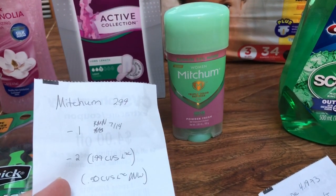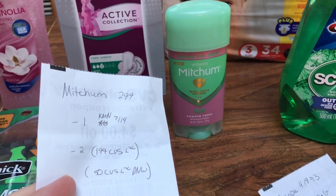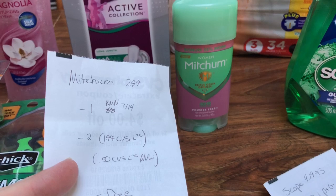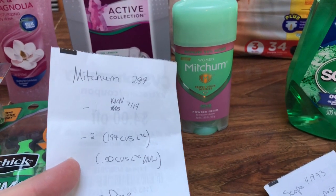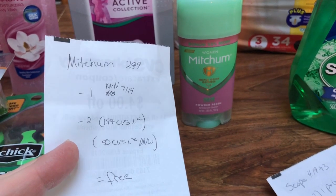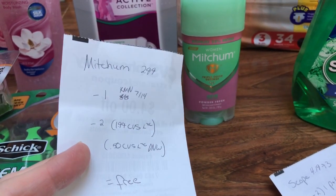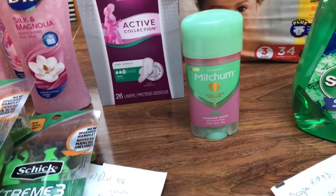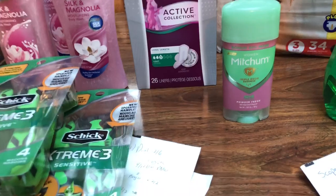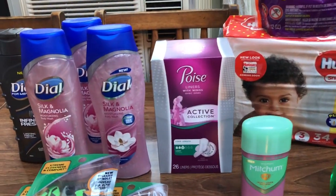The Mitchum is $2.99. I used that $1 off coupon from the RetailMeNot that came on Sunday, and then I had a $2 CVS Mitchum coupon loaded to my card that reduced it down to $1.99, making it completely free. I did have a $0.50 CVS app-only coupon from Mitchum that did not come off — I thought maybe I'd get a little overage, but that didn't stack. A lot of these had different coupons that ended up not working for some reason.